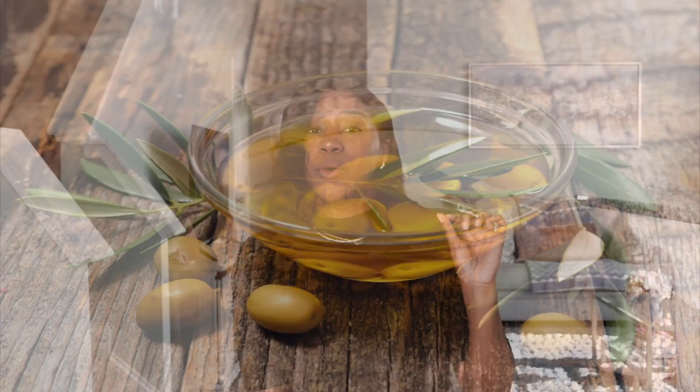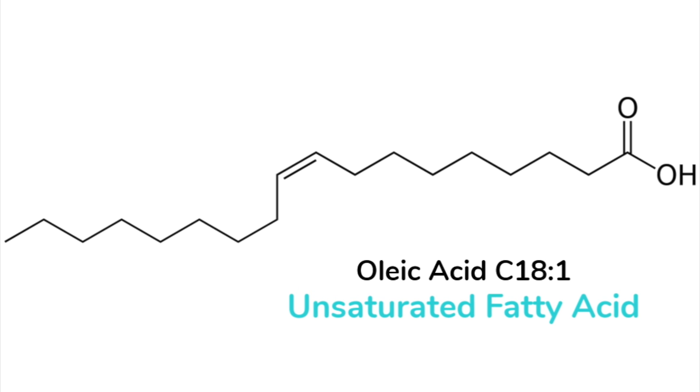When it comes to detangling, conditioners are designed to do that — but one tablespoon of olive oil will take you a very long way. Take your conditioner, put it in a bowl, add a nice heaping tablespoon of olive oil, and mix it together. That's going to make detangling so much better. Oleic acid, an amazing fatty acid found in olive oil, helps increase the slip in your conditioner. Start from the ends and work your way up — you're going to see a difference.